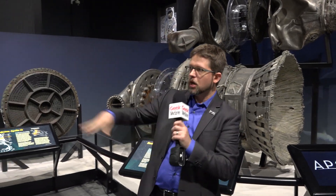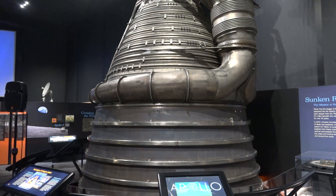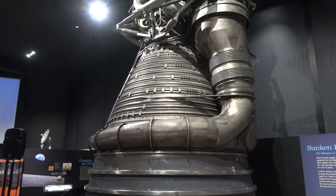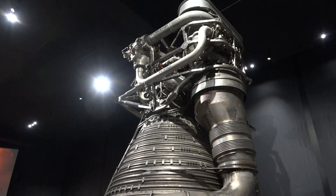I am standing here in front of two Apollo F1 engines. To my left over here, we have what we refer to as our before engine. This is a massive F1 that was originally scheduled to fly on Apollo 16, but after an engine fire during testing, it was reassigned as a flight spare.